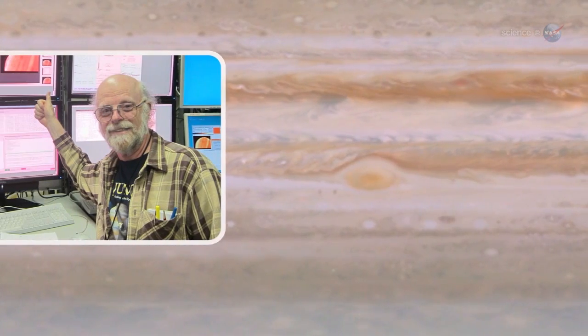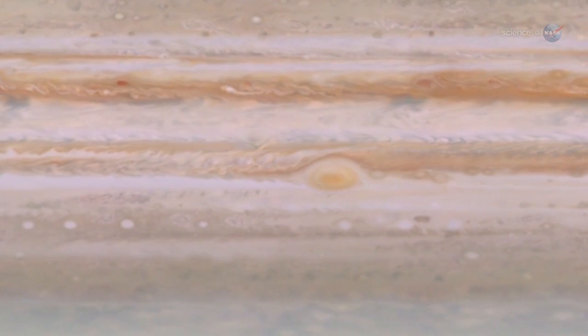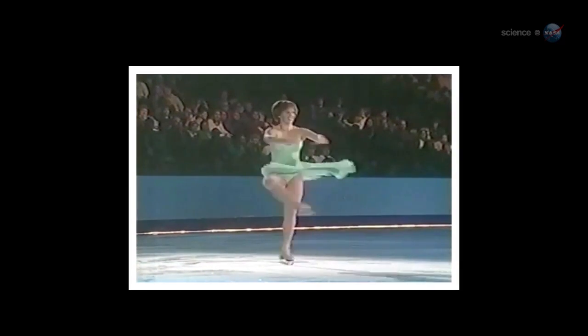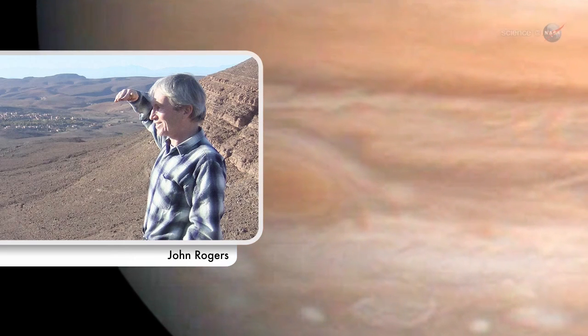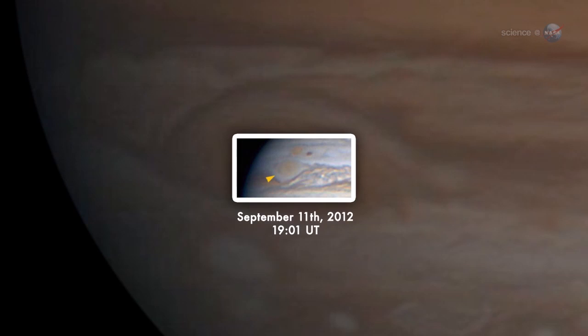Actually, explains planetary scientist Glenn Orton of NASA's Jet Propulsion Laboratory, the red spot is shrinking. He likens it to the iconic picture of a figure skater pulling her arms in to spin faster. As the size contracts, the spin rate increases. John Rogers, head of the British Astronomical Association's Jupiter section, noticed the phenomenon in recent pictures of Jupiter snapped by amateur astronomers.